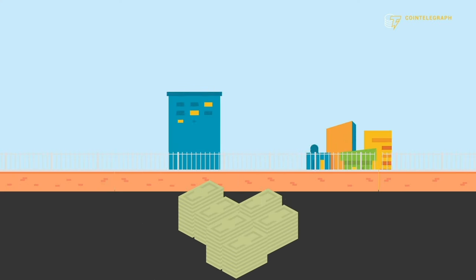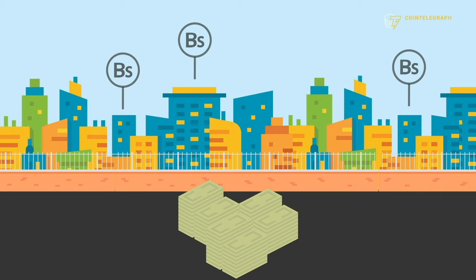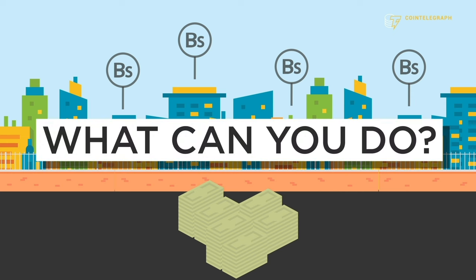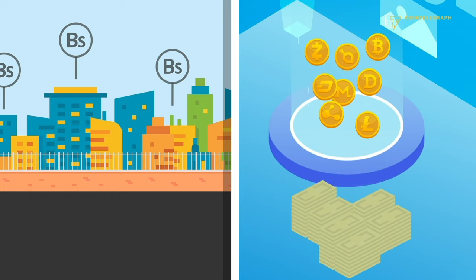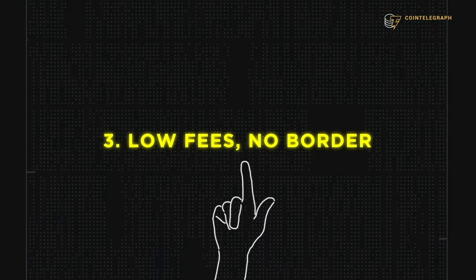Maybe your local bank doesn't let you open an account for any currency other than bolivars, or maybe you don't even have a local bank. What can you do? You can go online to a crypto exchange and buy a USD, euro, or even gold-backed stablecoin. Now your money is sitting in a far more stable currency, helping you fight inflation and preserve your purchasing power.